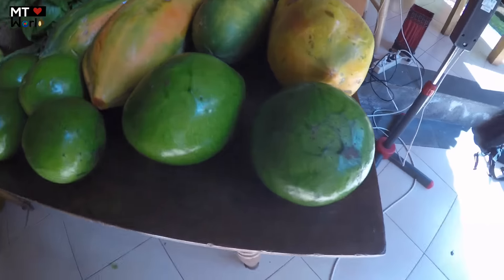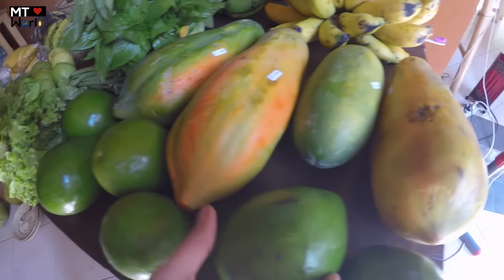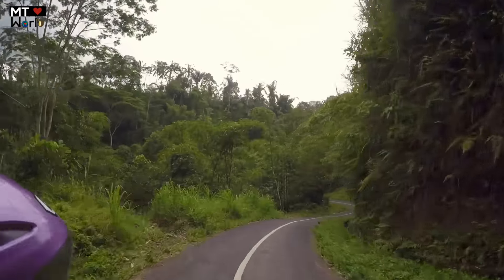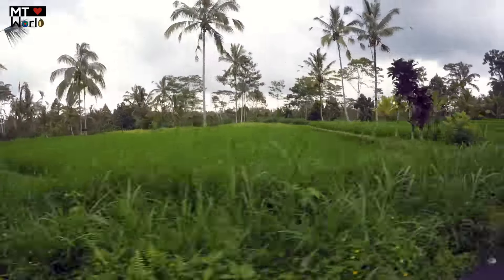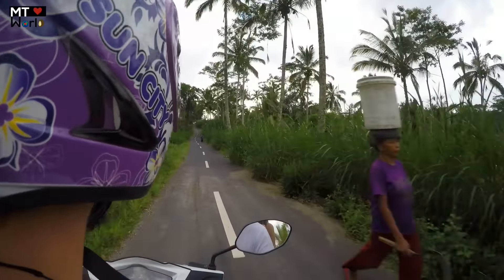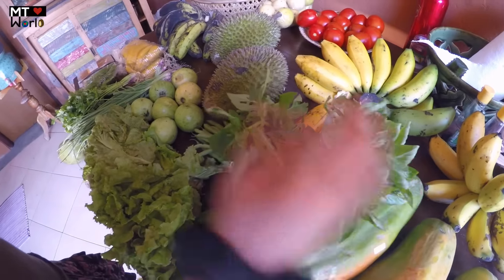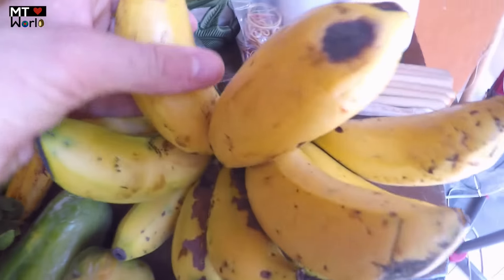Check this out — this is our table, let's go through what we found. We have some huge avocados. Two bunches of fantastic basil. Some beans. And here are the bananas — so amazing!